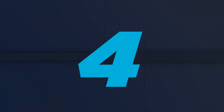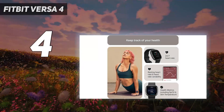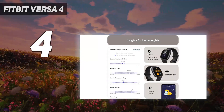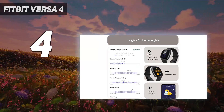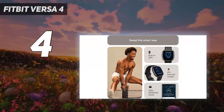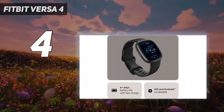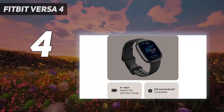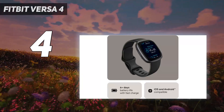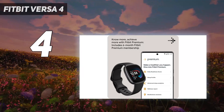Coming in at number 4: Fitbit Versa 4. The best Fitbit mid-range smartwatch is the Fitbit Versa 4, which was released in September 2022. Compared to the Fitbit Versa 3, the Fitbit Versa 4 has an updated interface and design that streamlines navigation and resurrects a physical side button. It also has the same great 6-day battery life and the Amazon Alexa voice assistant.